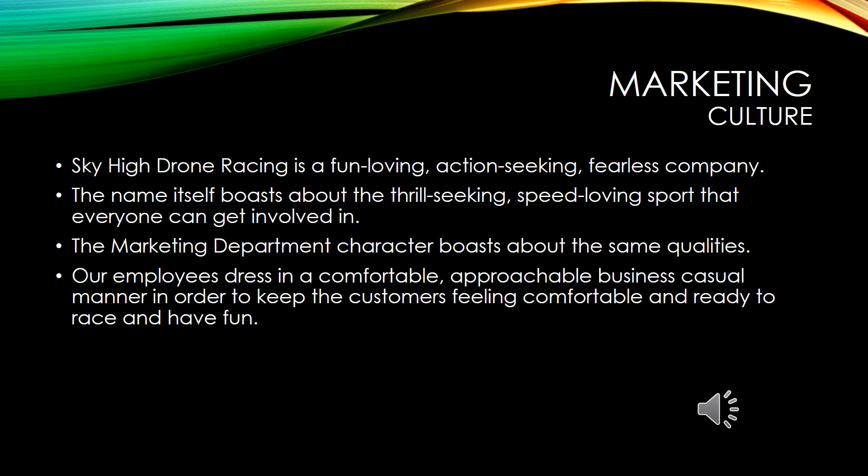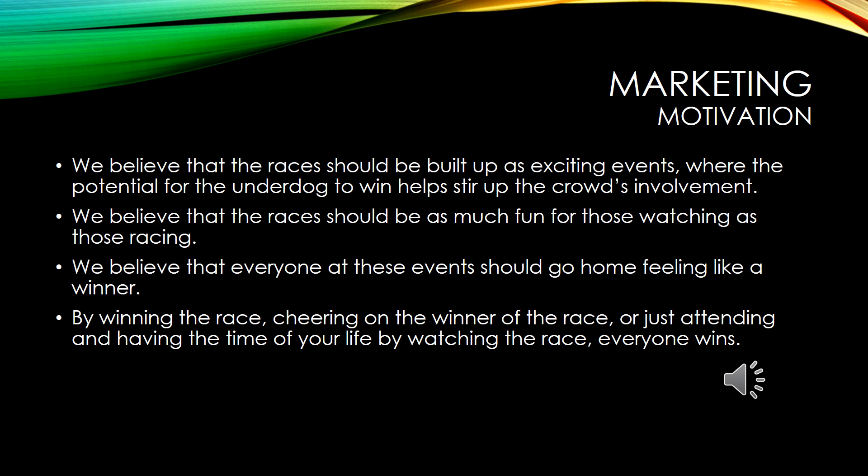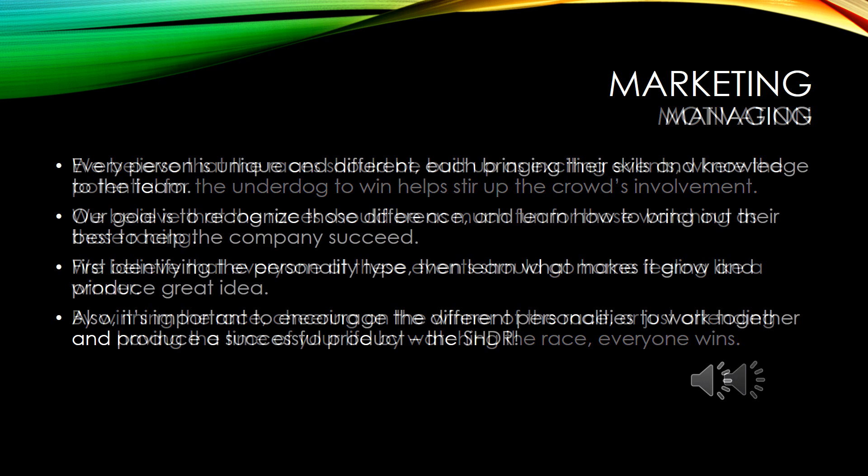The culture of the marketing department of Sky High Drone Racing carries qualities that reflect the sport and the company itself. Our company is fun-loving, action-seeking, and fearless. We promote a sport that offers excitement for the thrill-seekers and speed lovers of the community. Our employees dress in business casual to be approachable to our customers and always be ready for fun. Our races are exciting and fun whether you're racing or watching. Everyone should leave feeling like a winner, no matter your level of participation. That's our motivation.